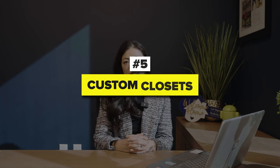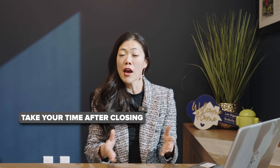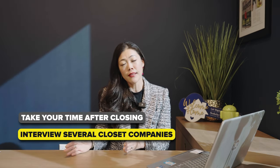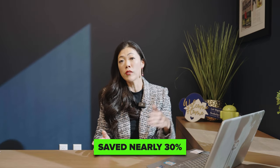Number five: custom closets. There are so many vendors, especially here in Las Vegas and Henderson, to choose from for custom closets. Instead of purchasing through the builder, take your time after closing, interview several closet companies, and decide who can help you design your dream closet. I had a buyer who did this and saved nearly 30% off what the builder was offering. If you're looking for a great custom closet contact in Las Vegas, comment below or reach out to me.